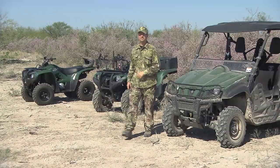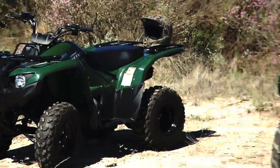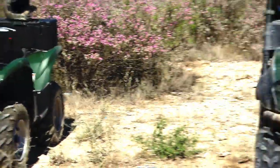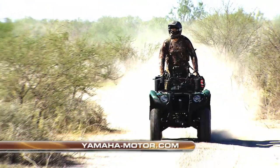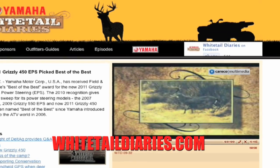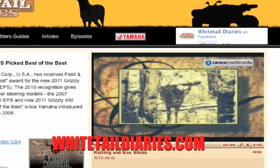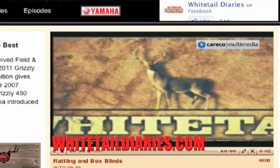All right, there you have it — three great examples of Yamaha's incredible ATV and side-by-side lineup: the Grizzly 300, the Grizzly 700, and the Rhino 700. To find out more about these models, go to your local Yamaha dealership or yamaha-motor.com. For more on this show or to watch a full episode, visit whitetaildiaries.com.